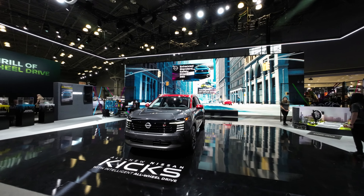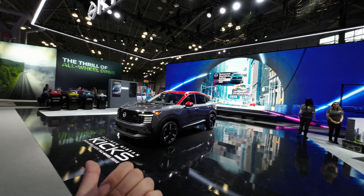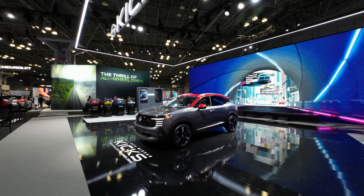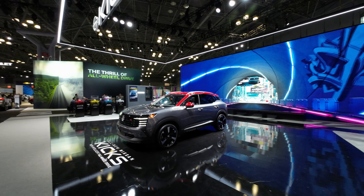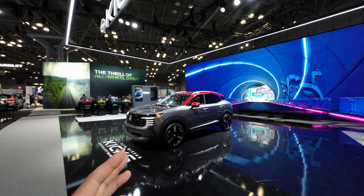I do like the idea of this smaller SUV — still room for four, but with space for groceries. If I ever was to get a car again, it would most likely be something in this vein.